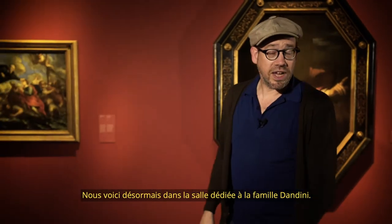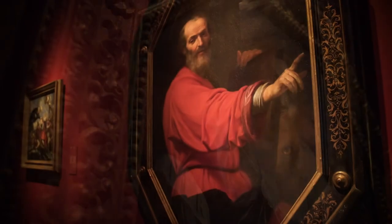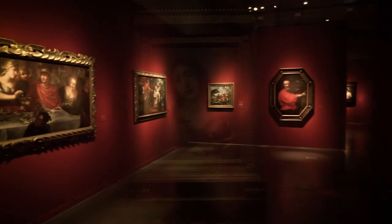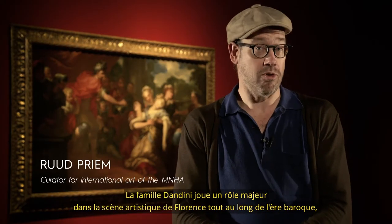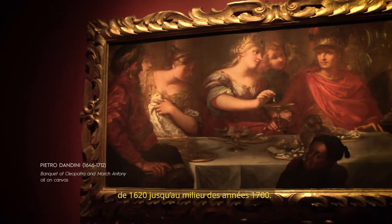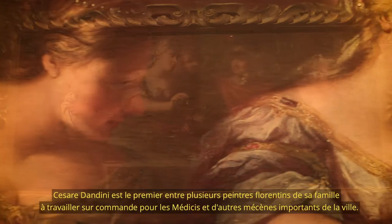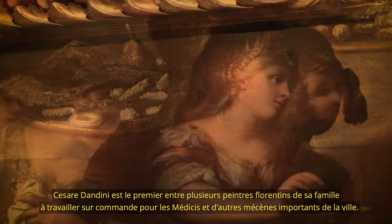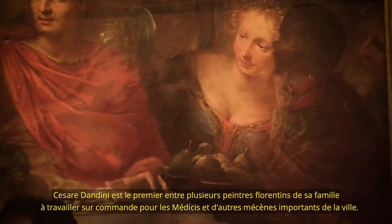Here we are in the room dedicated to the Dandini family. The Dandini family plays a major role in the art scene of Florence throughout the entire Baroque era, from 1620 until the mid-1700s. Cesare Dandini is the first of several foreign painters of this family who work on commissions for the Medici and other prominent patrons in the city.